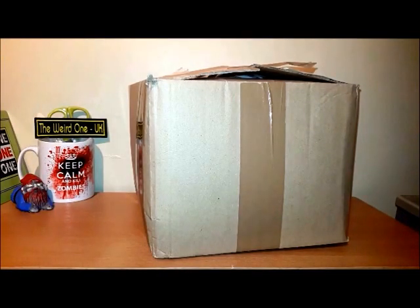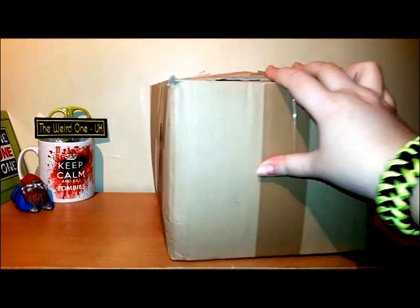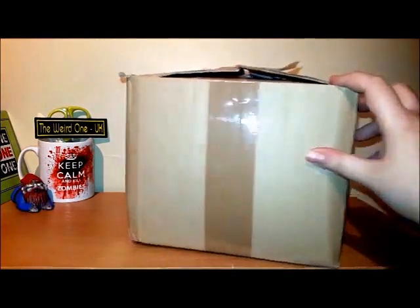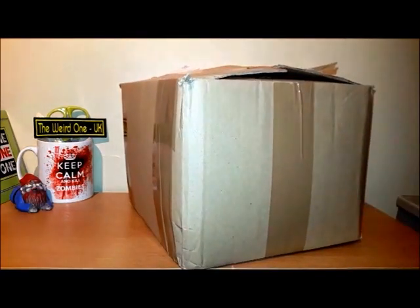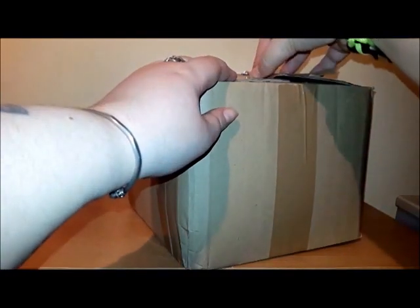A lot of you will have seen these videos because I absolutely love this company. You'll know the boxes are a very nice plain box — they've normally got a logo sticker on them; this one doesn't at the moment. I have pre-opened it just to save some time, so let's have a look inside.